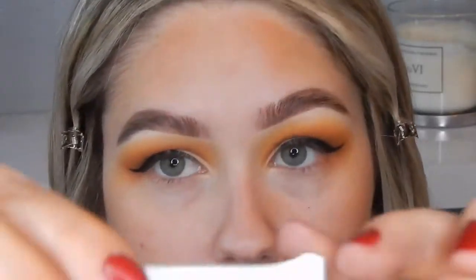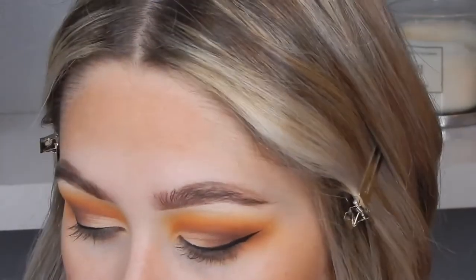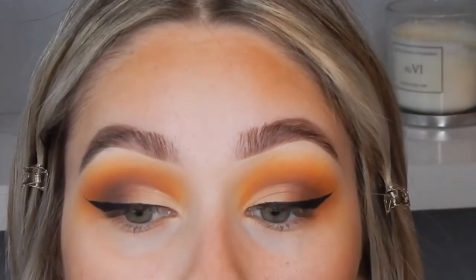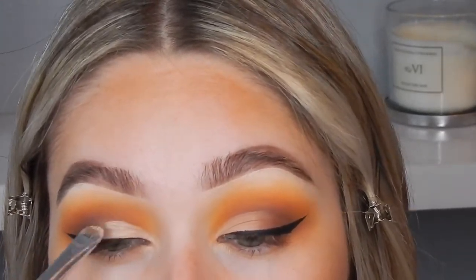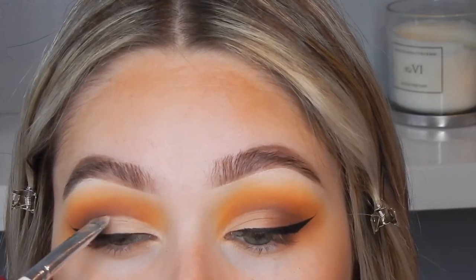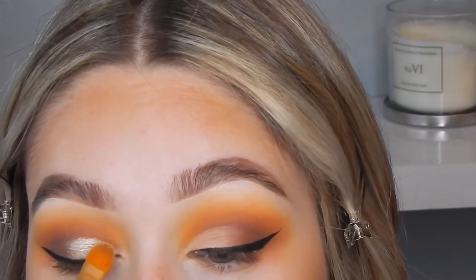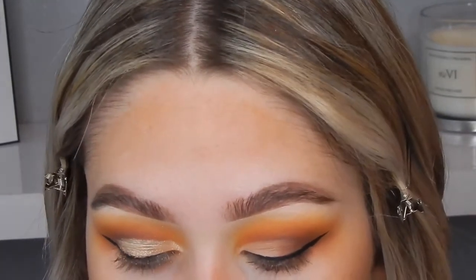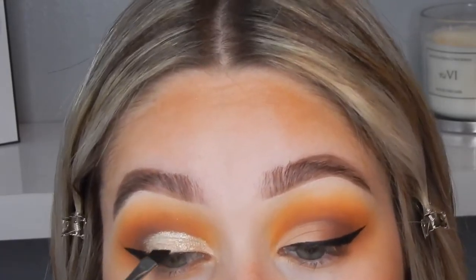I'm going to use the Beaches and Cream Wish Pigment, and I'm going to use my Dual Glue in the white shade because it dries clear — it's a great glitter glue. Just a tiny bit, taken on a small shader brush, and I'm applying the Dual Glue to the lid first. Once that's applied, I can go back in over the gel liner to make sure it's perfect.